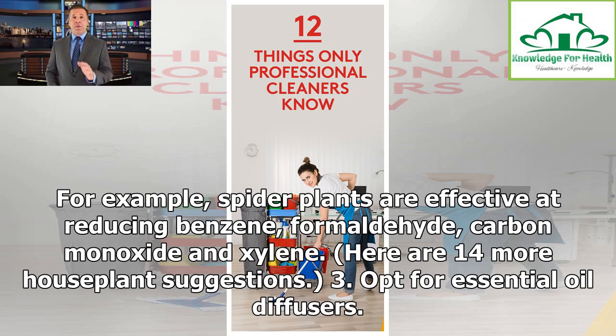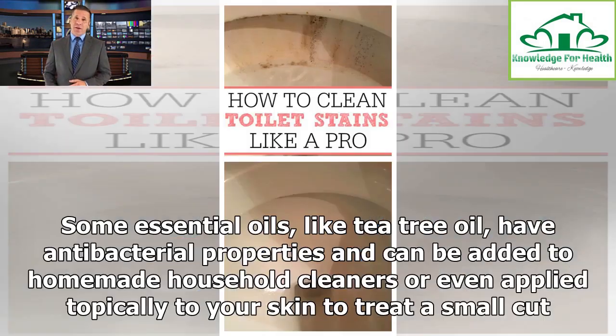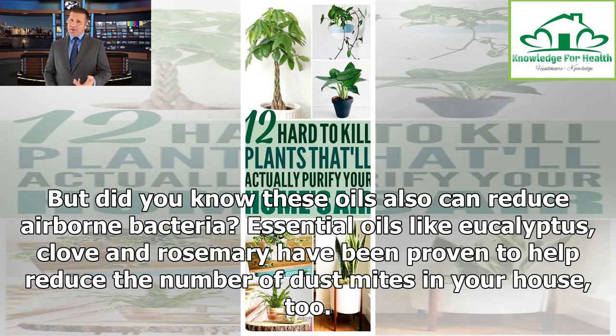Tip 3: Opt for essential oil diffusers. Some essential oils, like tea tree oil, have antibacterial properties and can be added to homemade household cleaners or even applied topically to your skin to treat a small cut. But did you know these oils also can reduce airborne bacteria? Essential oils like eucalyptus, clove and rosemary have been proven to help reduce the number of dust mites in your house, too.